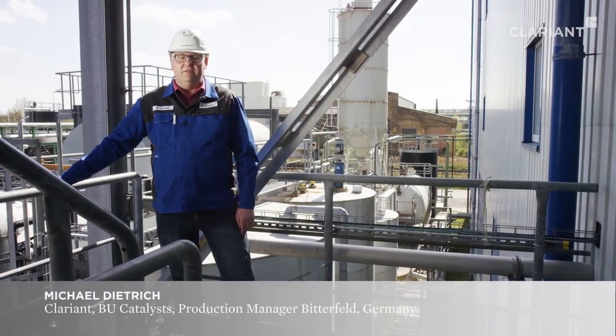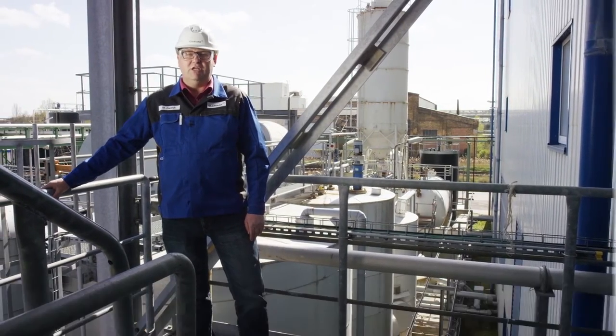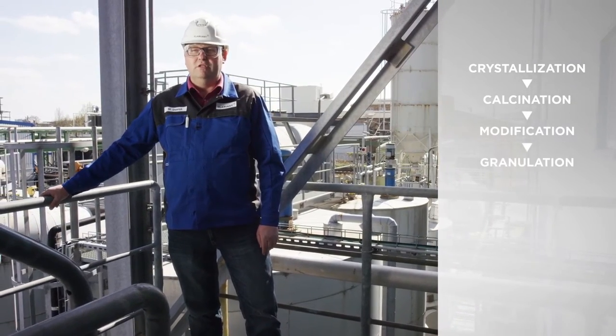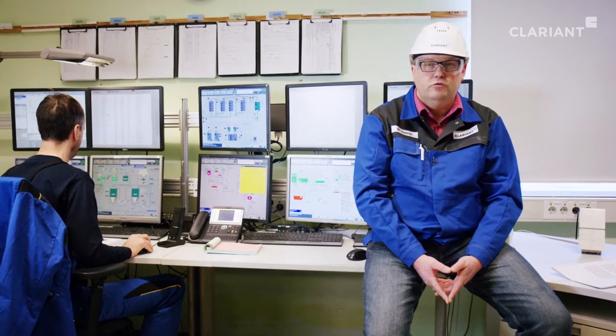Let our production manager show you some of our facilities. The zeolite production process is highly sensitive and very complex. The steps in the process normally consist of crystallization, calcination, modification, and granulation. All of these processes, which correspond to state-of-the-art technology, are operated fully automatically from the process control room, guaranteeing the customer consistently high product quality.